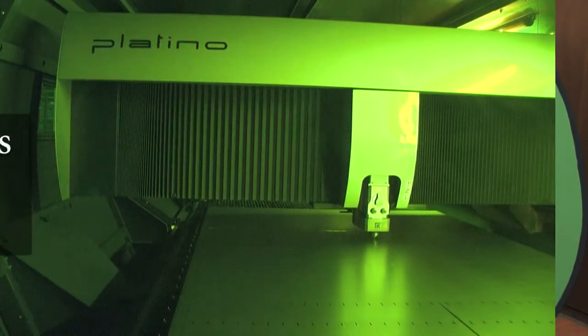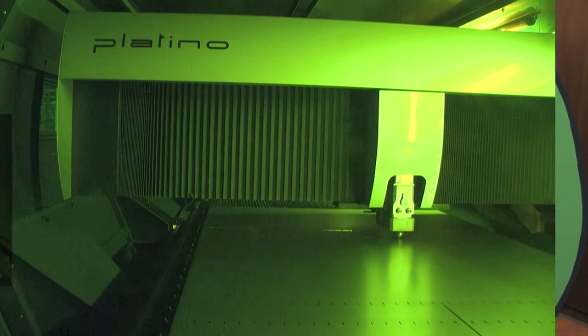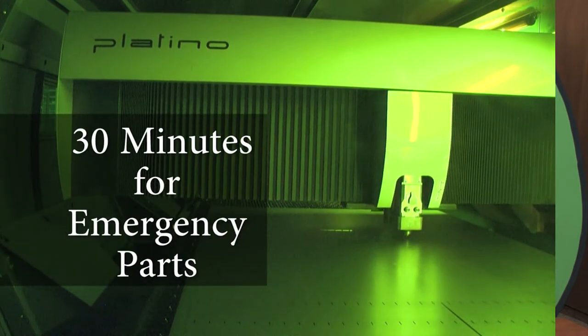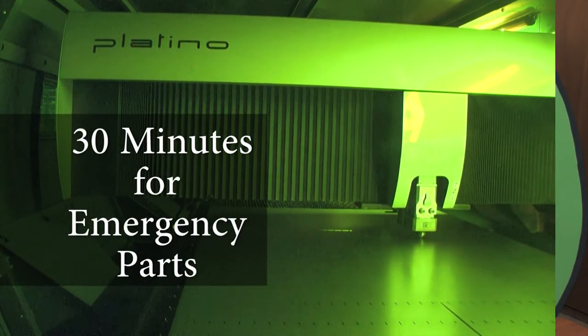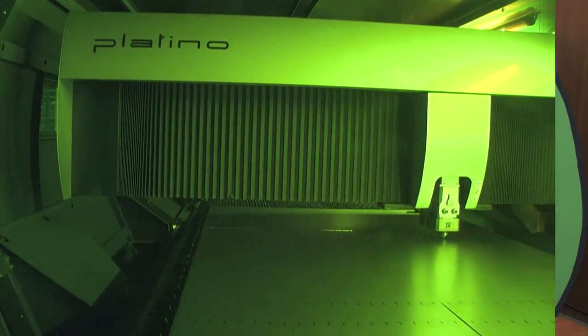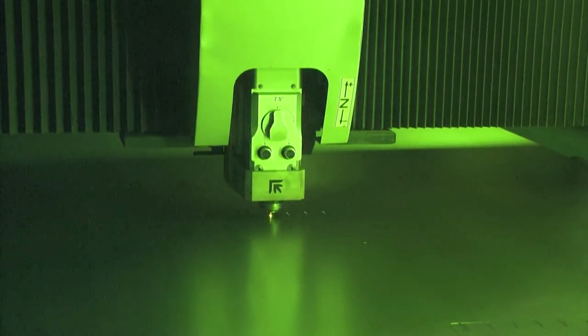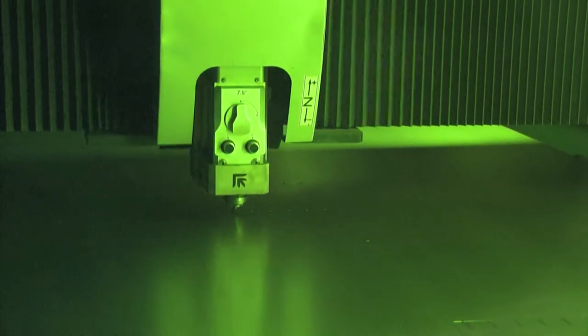Realistically, we went from lead times of two to four weeks to a one or two day turnaround. Within 30 minutes, we could have emergency parts off the Platino Fiber Laser instead of waiting three days. We have actually offloaded some of our other machines because of the capabilities of the laser, which has allowed the older machines to increase their reliability and productivity.